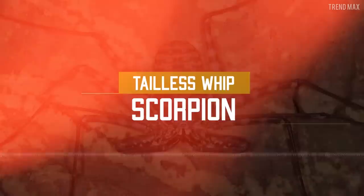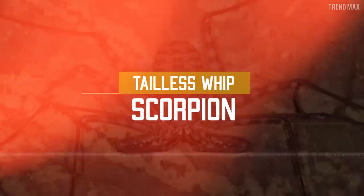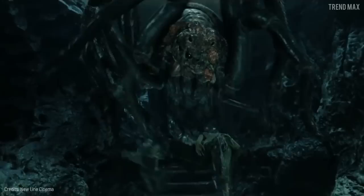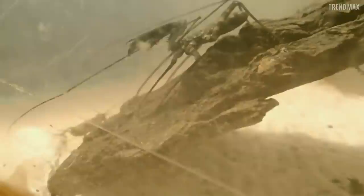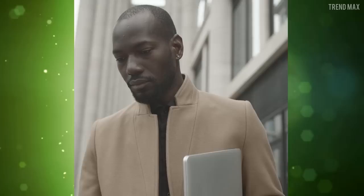Tailless whip scorpion. Despite its aggressive and lethal look, this is a non-venomous spider. For hunting, the tailless whip scorpion uses its first pair of legs, whose size is over 12 inches, as sensory organs to feel for nearby prey. Once the victim is found, it captures it with a fatal hug full of spines and soaks its fluids up. You will probably never run into it because this nocturnal arachnid only lives in Africa.